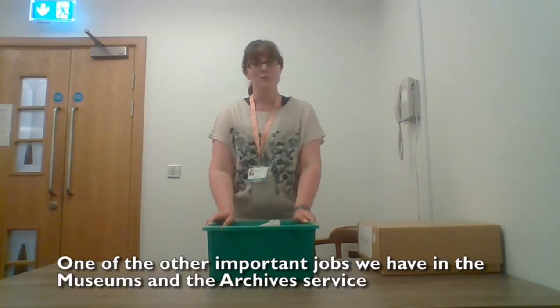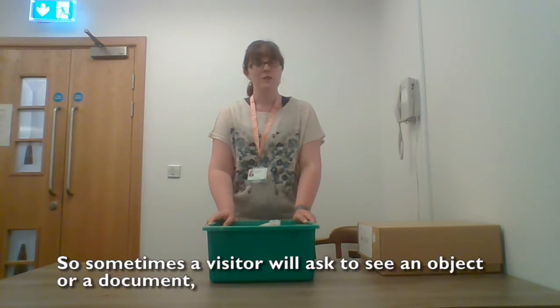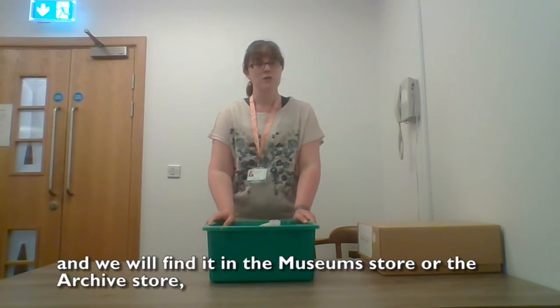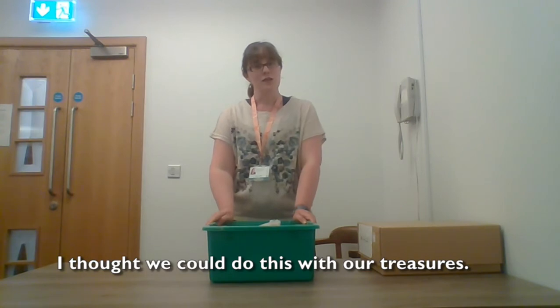One of the other important jobs we have in the museums and the archive service is to let people see our treasures. So sometimes a visitor will ask to see an object or a document and we will find it in the museum store or the archive store, bring it out safely and let them see it.